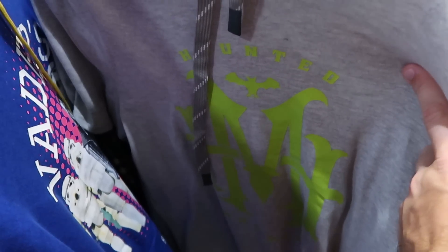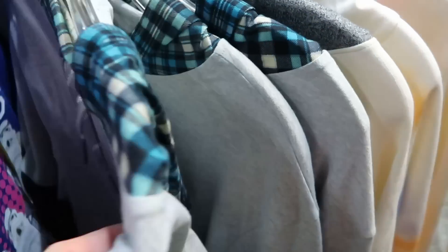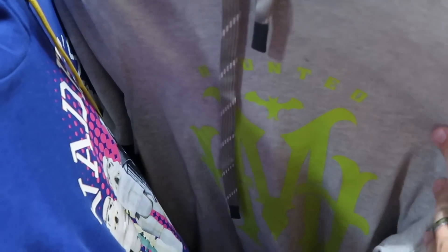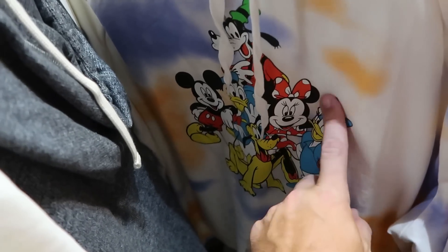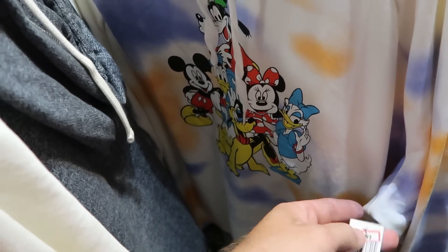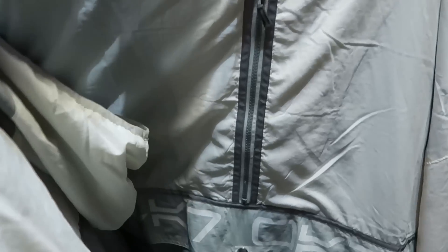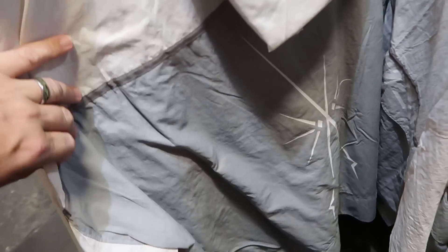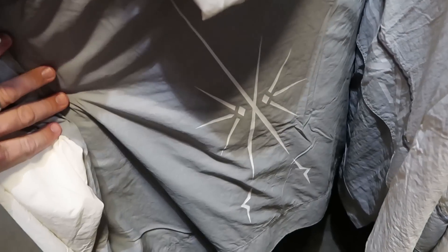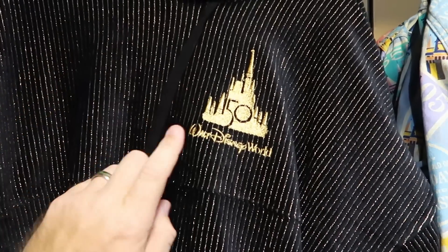Tucked in the back section there's more adult merchandise — a Haunted Mansion pullover hoodie with a flannel pattern on the hood and sleeves, $24.99 from $65, in all small sizes. There's another hoodie with a tie-dye pattern and all the main Disney characters, $30 from $55. There's a Star Wars windbreaker with a huge pocket at the bottom and lightsabers on the back, originally $75 now $35. And in the back section they have 50th anniversary pullover spirit jerseys with a stripe pattern, gold accents, Cinderella Castle, and 'Walt Disney World,' only $25.